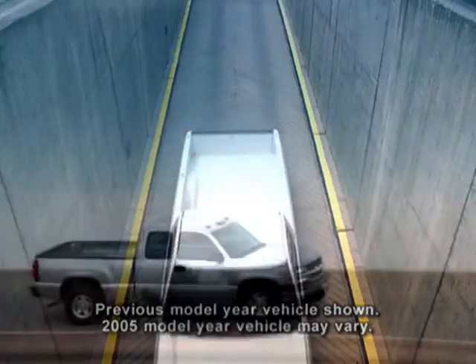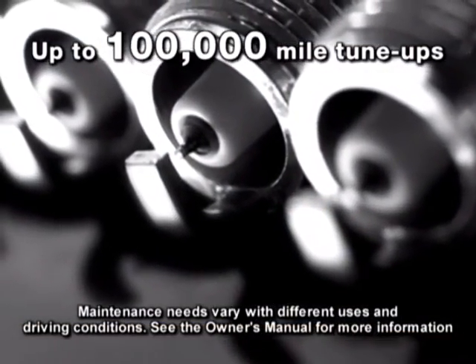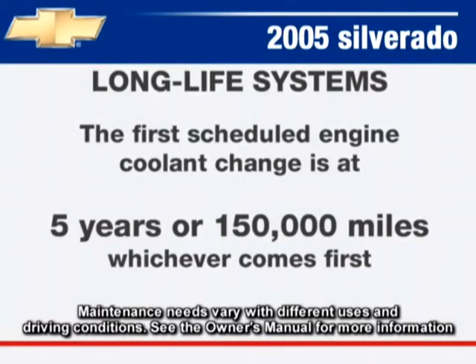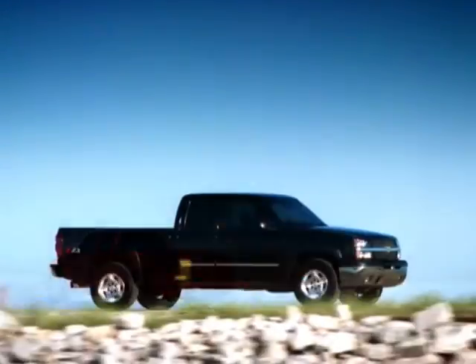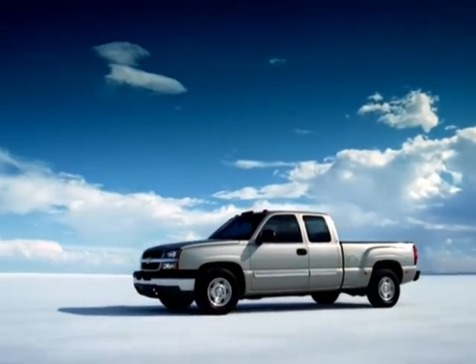Silverado has a number of long-lasting features, including extended-life platinum-tip spark plugs scheduled for replacement at up to 100,000 miles, engine coolant not scheduled for replacement for five years or 150,000 miles, a long-life serpentine accessory belt designed to operate up to 100,000 miles, body panels (except the roof) constructed from two-sided galvanized steel for corrosion resistance, and wax applied to the frame to help resist corrosion.